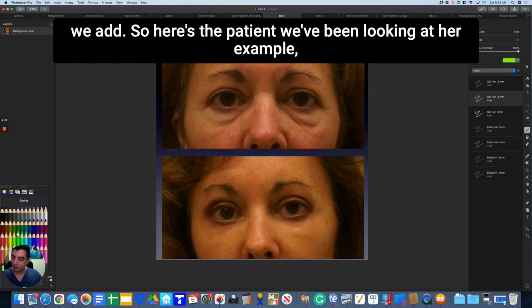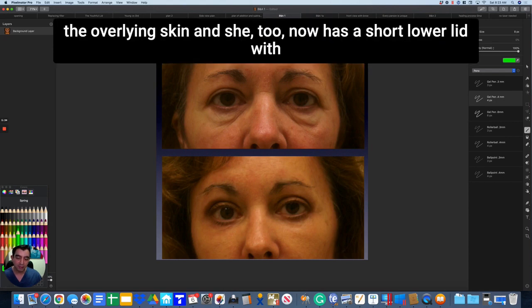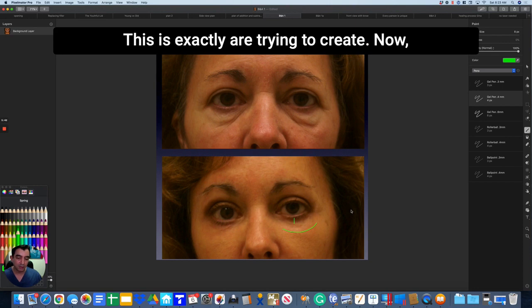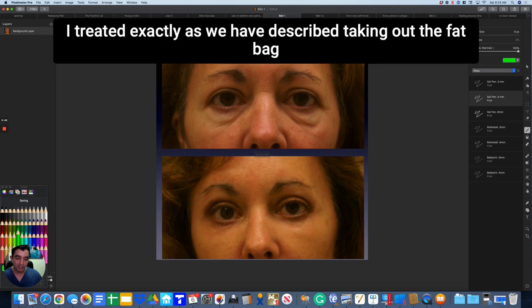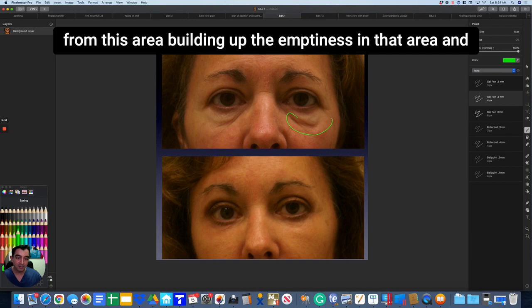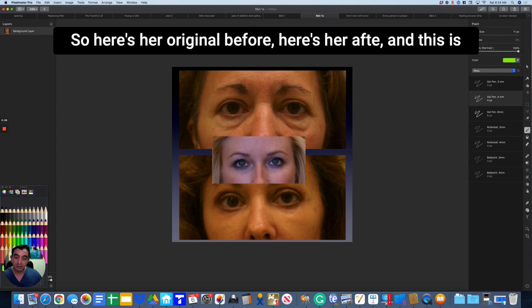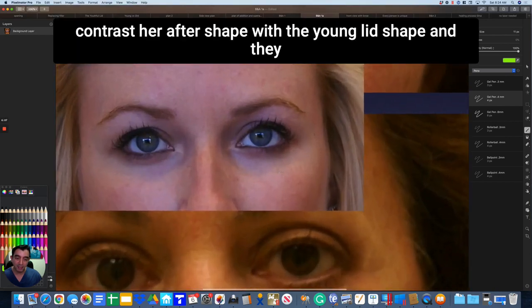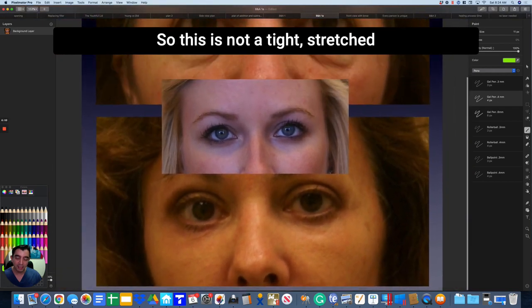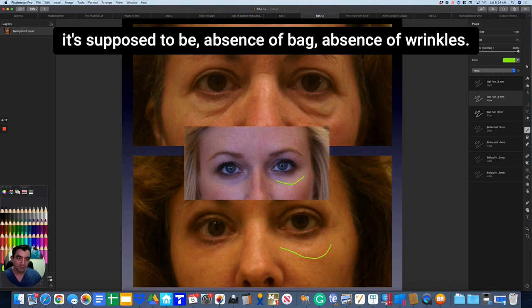Here is that patient in her example. The fat bag is treated, the emptiness is treated, and I've also used a laser to tighten the overlying skin. She now has a short lower lid with a highlight at the orbital bone — exactly what we're trying to create. She also had a brow lift, which is why her brows look better. But the lower lid was treated exactly as described: taking out the fat bag, building up the emptiness, and lasering the overlying skin to shrink-wrap it and improve skin texture. Her after shape compared to a young lid shape — they are very similar. This is not a tight, stretched look. This is a truly young look — beautiful highlight right where it's supposed to be, absence of bag, absence of wrinkles.